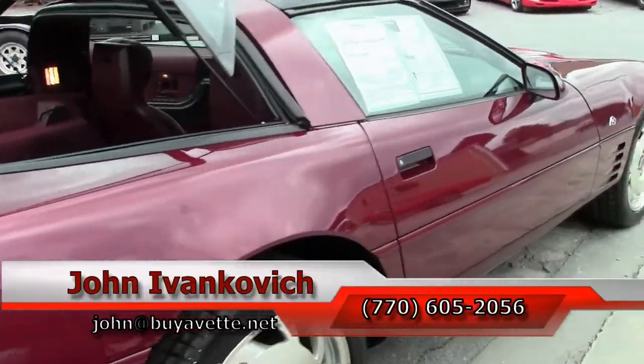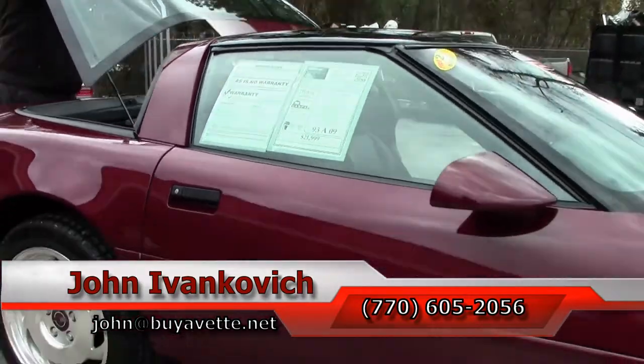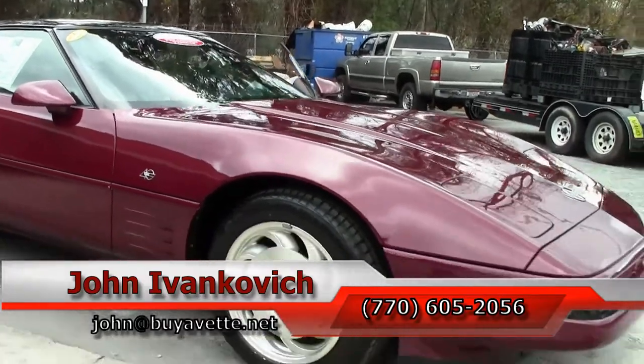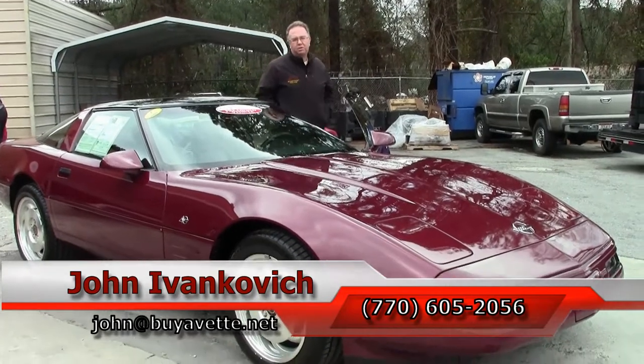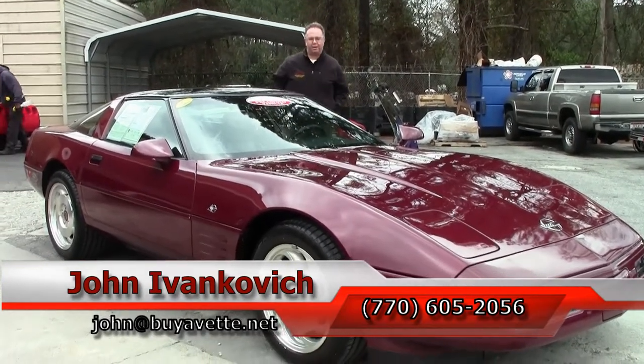Give me a call at 770-605-2056 if you'd like to know more about this or the hundreds of Corvettes we carry in stock. As always, subscribe to the YouTube channel so you get the opportunity to see all the new inventory first, and look for our new YouTube channel, The Corvette Studio. We'll see you all out on the road.